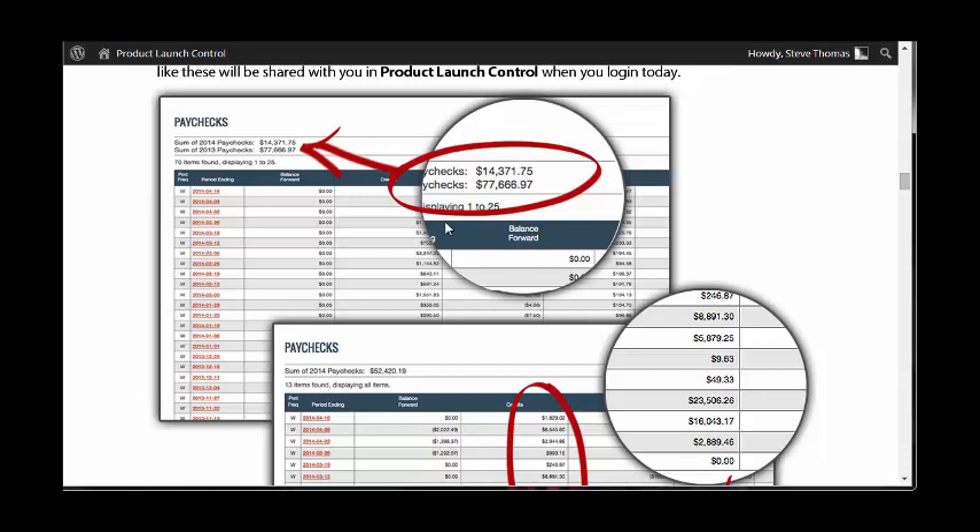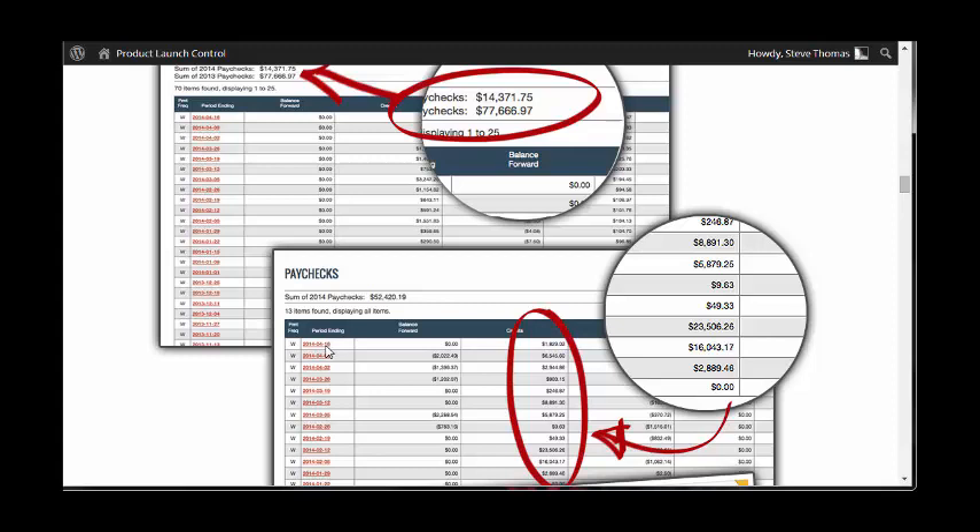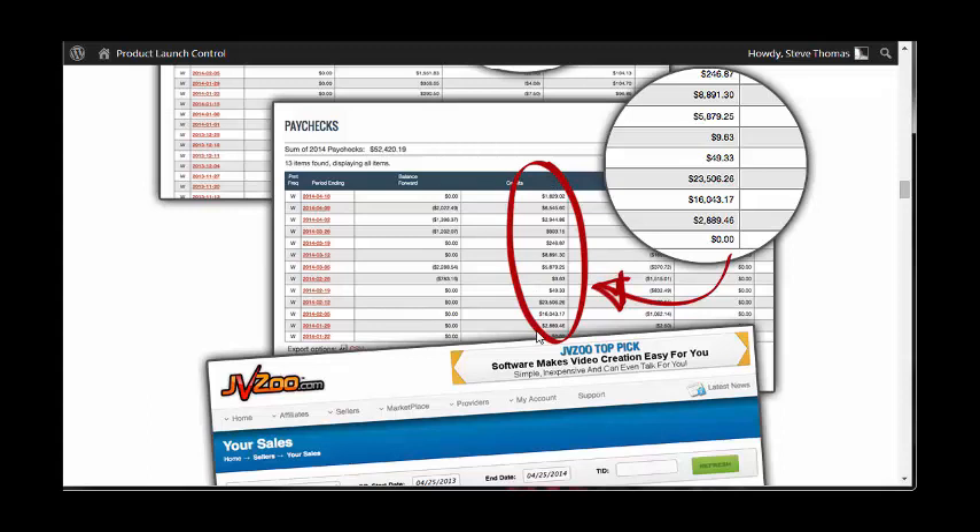This shows some examples of the earnings that Dan and John have had online with launching products. Through ClickBank, this screenshot shows what they've generated so far in 2014. The date shown is the 16th of April 2014, and you can see some pretty large numbers — $23,000 in what looks like a week.